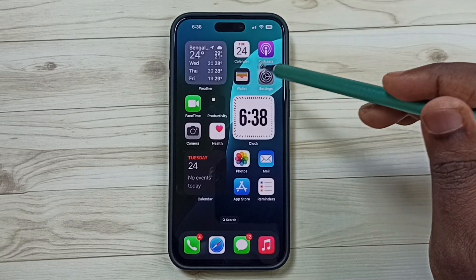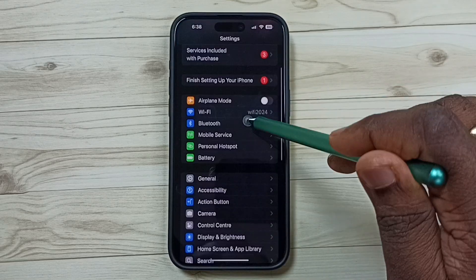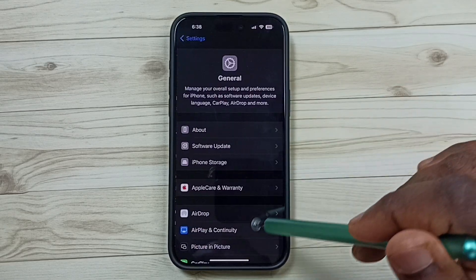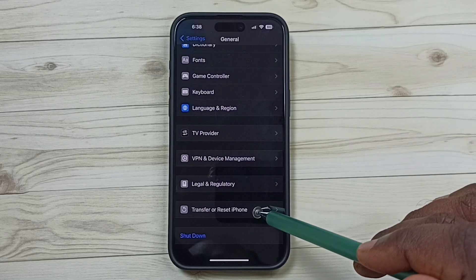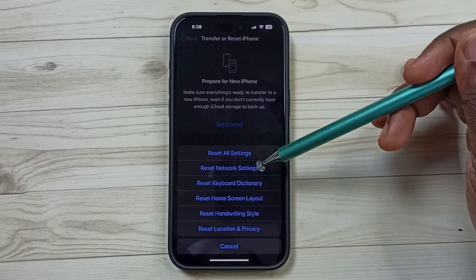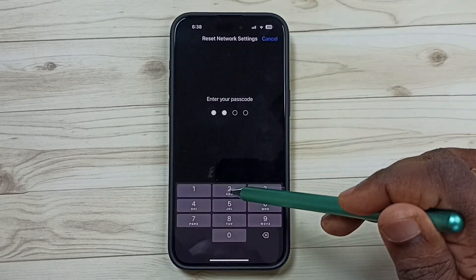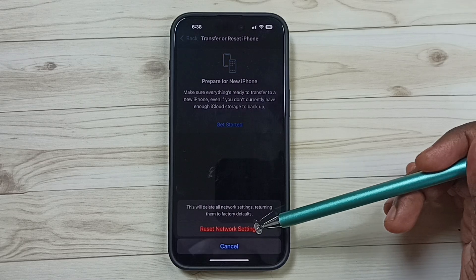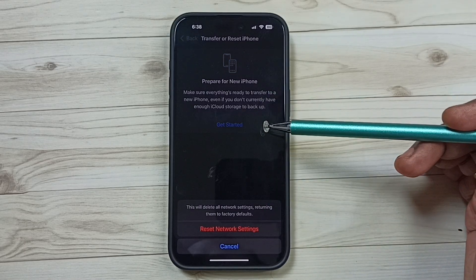Method one: go to Settings, tap on the Settings icon, go to General, scroll down, tap on Transfer or Reset iPhone, tap on Reset, then tap on Reset Network Settings. Enter your screen lock password and tap on Reset Network Settings.